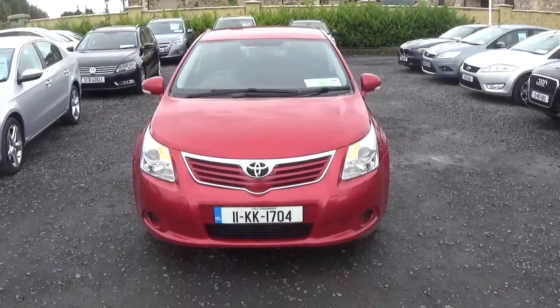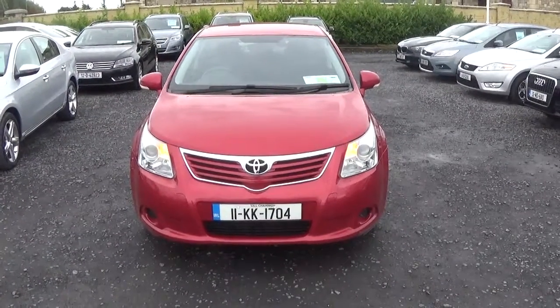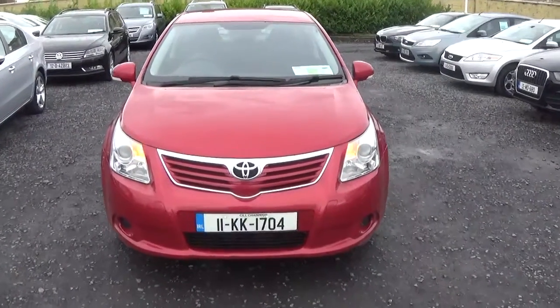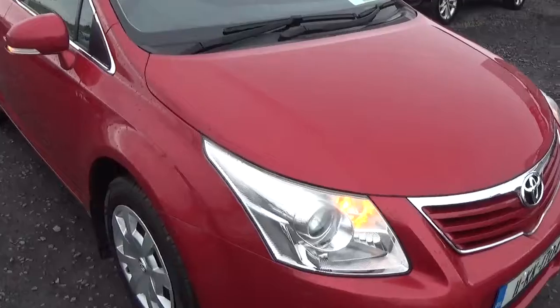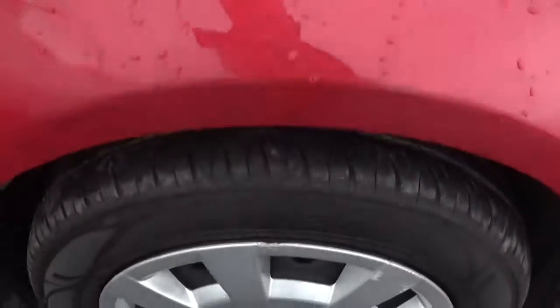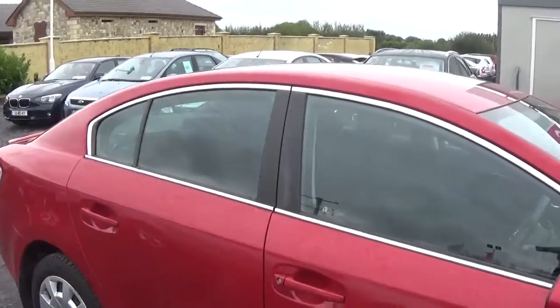It's a very clean car. It's got 245,000 km and it's NCT till the 5th of 2019. Just give you a quick walk around – it's a nice red colour, kept very well for the miles on the car, good condition, very good tyres in front. Nice clean bodywork on it down the side there.